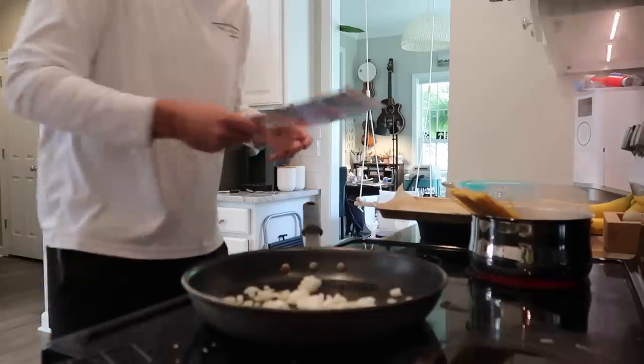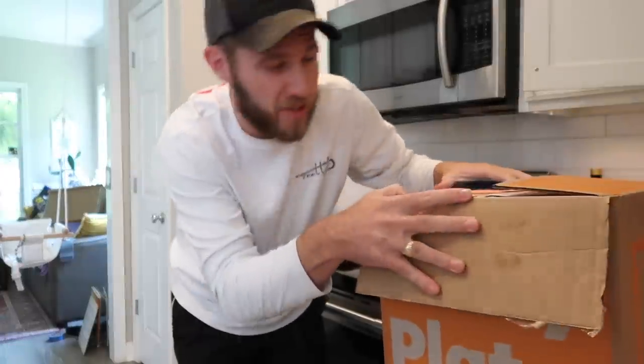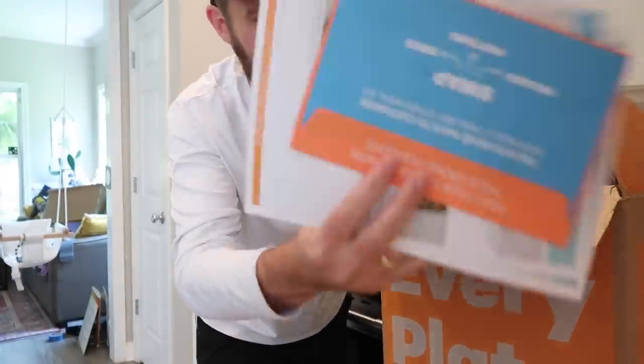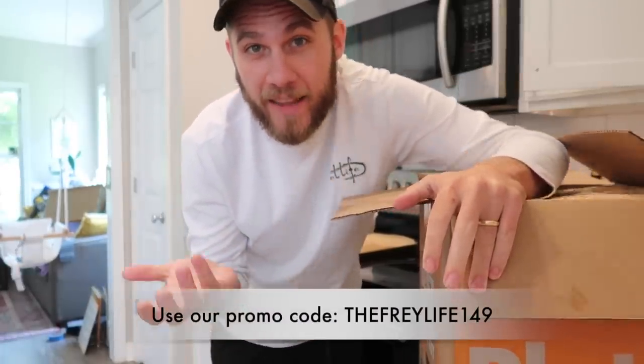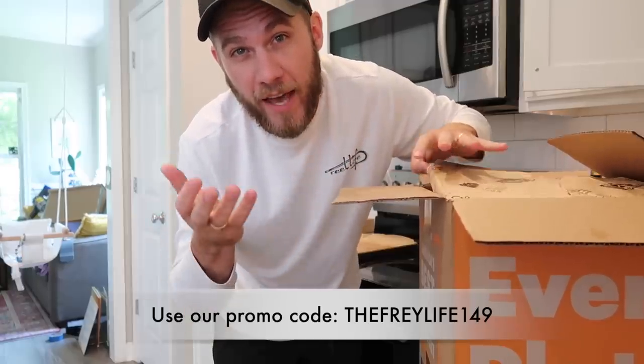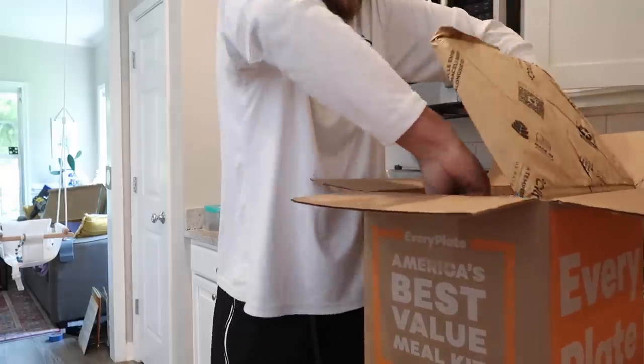We've really enjoyed working with them over the past year or so and the meals are fun to make. I enjoy cooking them. Everything's pre-portioned, the recipe's right there — it takes the thinking out of it. If you guys want to try out EveryPlate, they are offering a great deal for your first time. You can get your first box for $1.79 per meal, and then after that you get 20% off your next two boxes.